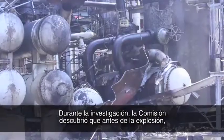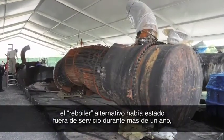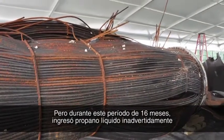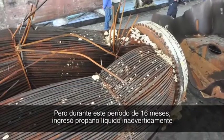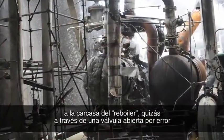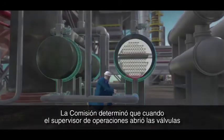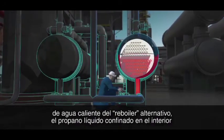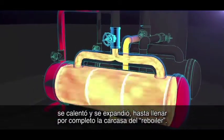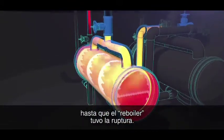During its investigation, the CSB found that prior to the explosion, the standby reboiler had been out of service for over a year, isolated from the process by closed block valves. But during this 16-month period, liquid propane unintentionally entered the shell of the reboiler, perhaps through a mistakenly opened valve or a leaking block valve. The CSB determined that when the operations supervisor opened the hot water valves to the standby reboiler, the propane liquid trapped inside was heated and expanded in volume to completely fill the reboiler's shell. This caused pressure to dramatically increase until the reboiler ruptured.